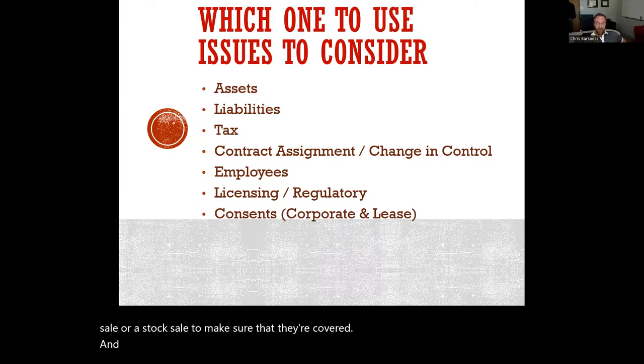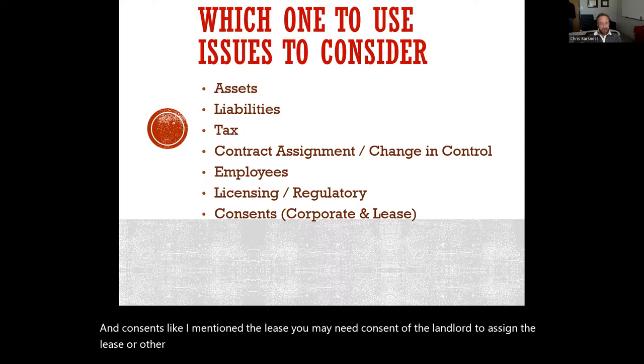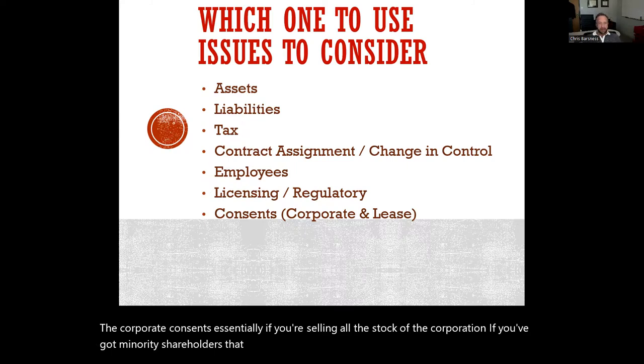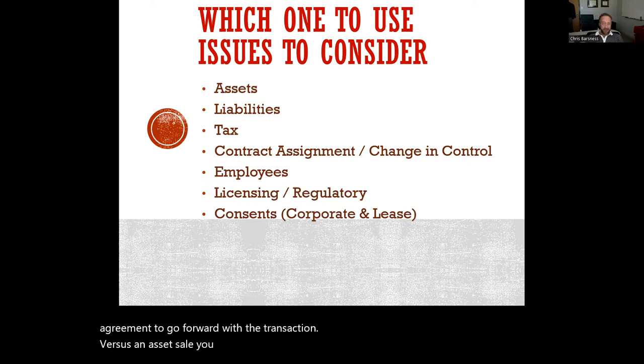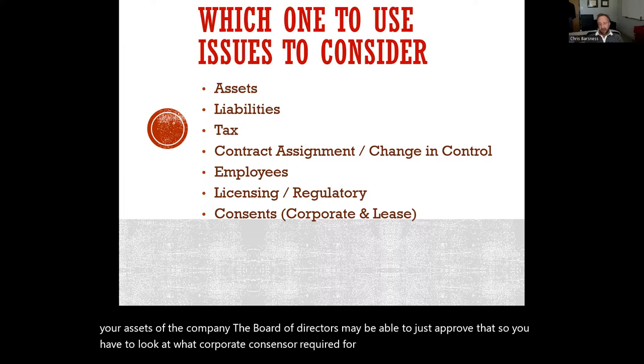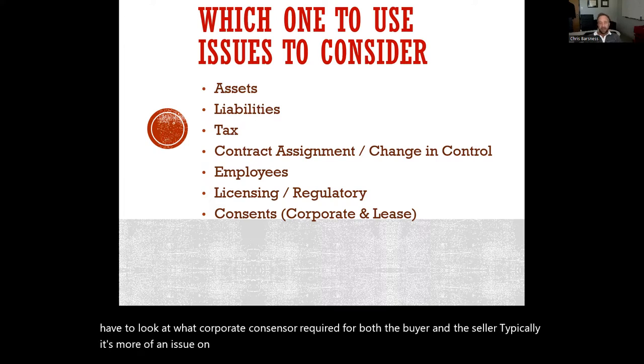Consents are also important. For example, you may need consent of the landlord to assign the lease, or consent to transfer other contracts to the new buyer. On the corporate side, if you're selling all the stock of the corporation and there are minority shareholders, you may or may not need their vote or agreement to go forward with the transaction. In an asset sale, you may not need those same levels of consent — the board of directors may be able to just approve it. You have to look at what corporate consents are required for both the buyer and the seller.